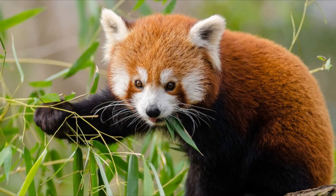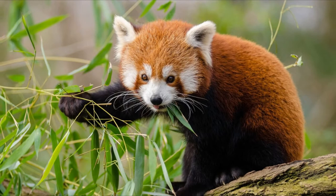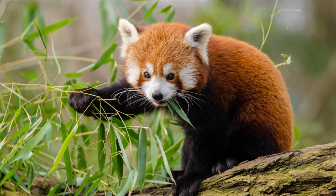7. Red pandas are born covered in fur. Baby red pandas are about as cute as you'd imagine, weighing anywhere from 3 to 4 ounces at birth. Cubs are born completely covered in fur to protect them from their high-altitude cold environments. Red panda offspring stay with their mothers until they are fully grown, which takes about a year.